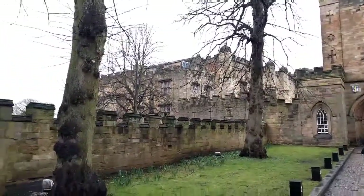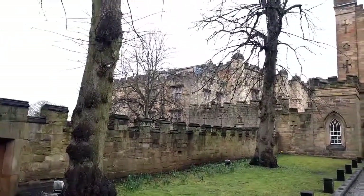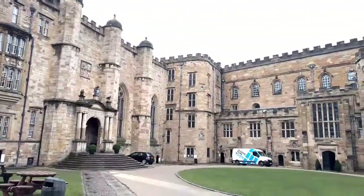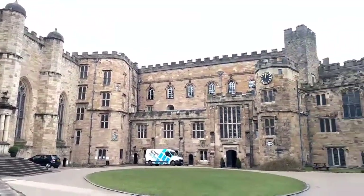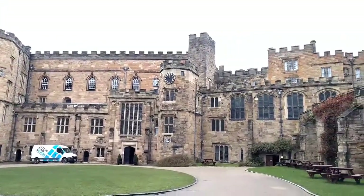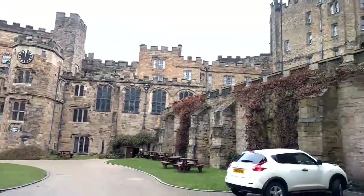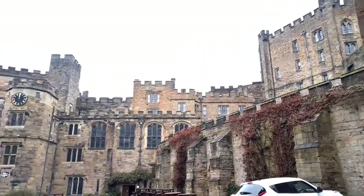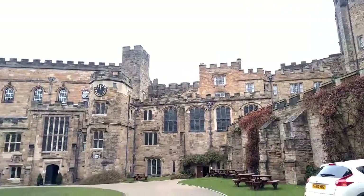So this is the castle, and it is now owned by Durham University. It's being operated as a B&B, and the students live at the castle and run it as a B&B. This is a brilliant strategy.